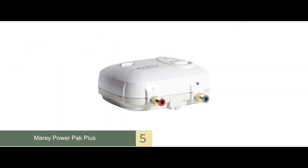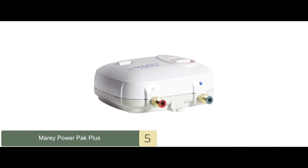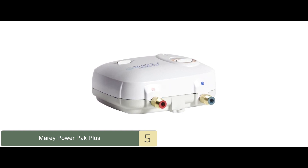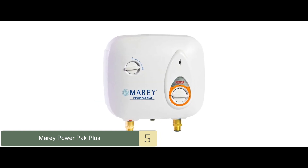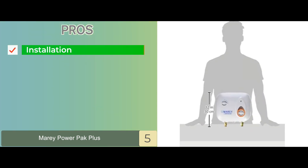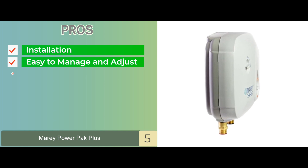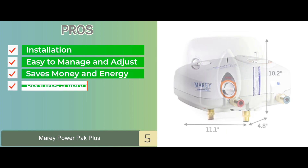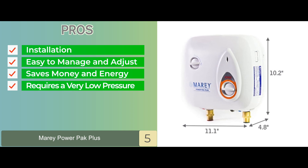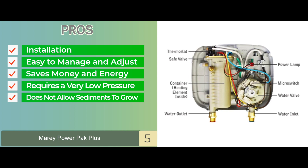The best thing about this model is its distinct ability to be wired at a range of different amperes — including 10, 20, 30, and 40 amperes. This feature is not found in any of the other models on the market and hence makes it stand out. Its pros are: the installation is very easy, it's easy to manage and adjust, it saves on both money and energy, it only requires a very low pressure of water for activation, and it does not allow sediments to grow on the water heater.